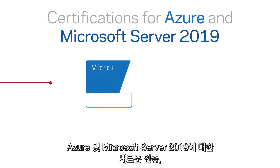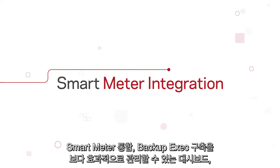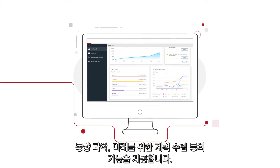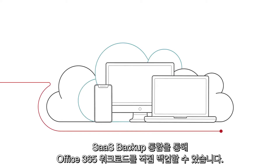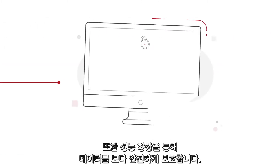New certifications for Azure and Microsoft Server 2019. SmartMeter integration, a dashboard that helps you manage your Backup Exec deployment more efficiently, spot trends and plan for the future. SaaS backup integration that lets you directly backup Office 365 workloads and other performance enhancements that keep your data more secure.